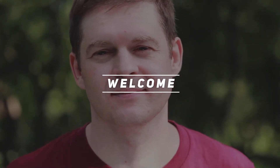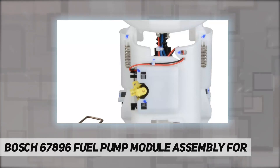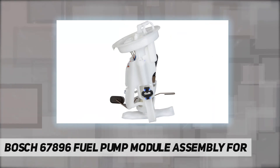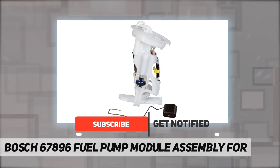Welcome back to my channel. Bosch 67896 fuel pump module assembly — Bosch aftermarket fuel pump assemblies are built and tested to the same rigorous quality standards as our OE fuel pumps to ensure a long, reliable service life.